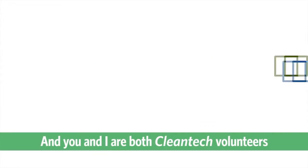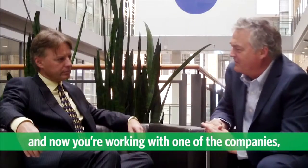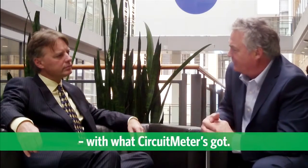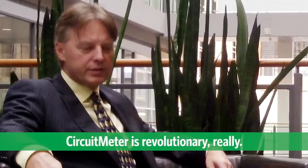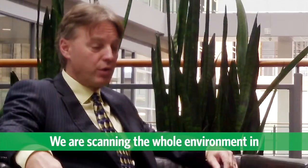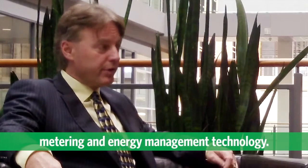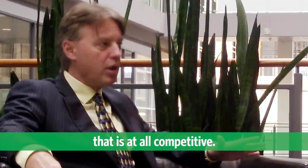You and I are both Clean Tech volunteers and now you're working with one of the companies. So I'm really interested in what Circuit Meter's got. Tell us a little bit about it — what does it do? Sure. Circuit Meter is revolutionary, really. We are scanning the whole environment in metering and energy management technology. We can't find anything that is remotely competitive.